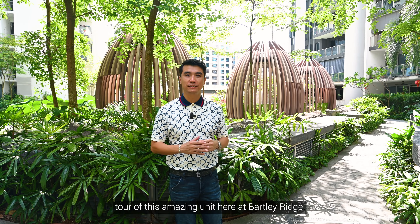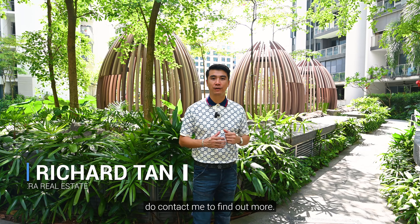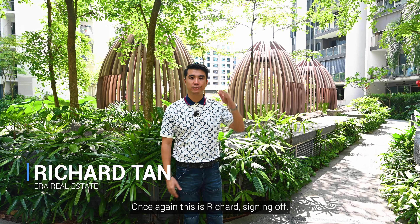Thank you for watching our home tour of this amazing unit here at Bartley Ridge. If you are interested in this unit, do contact me to find out more. Once again, this is Richard, signing off.